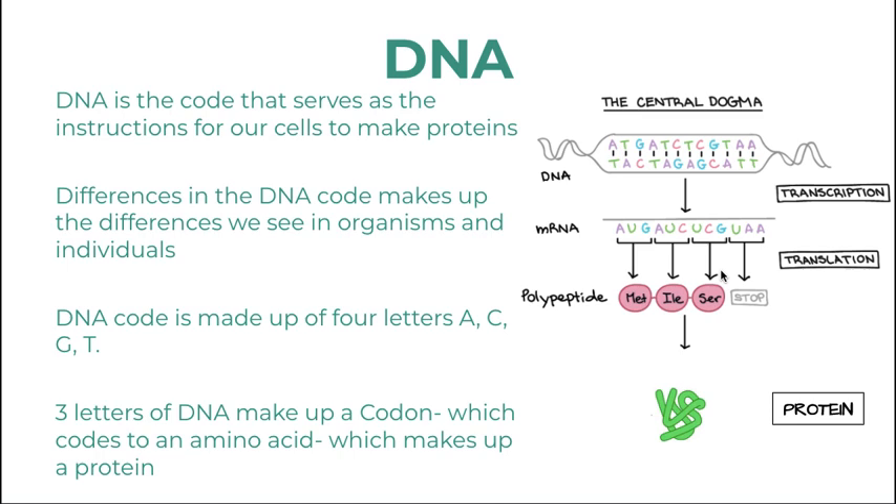The code of the DNA is built with four nucleotides: adenine, thymine, guanine, and cytosine, shown here as letters in the DNA double helix strand.